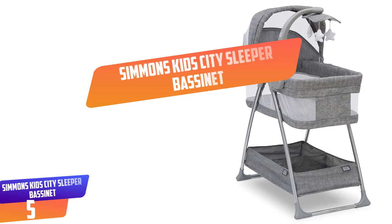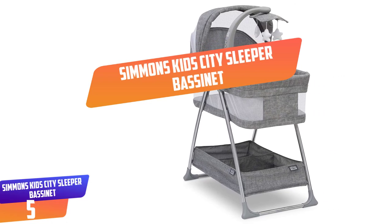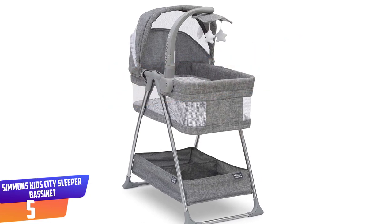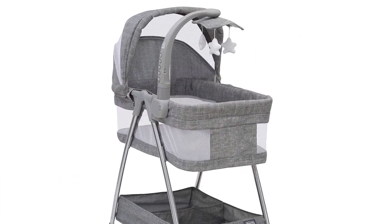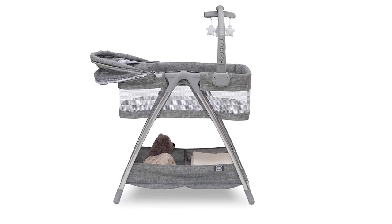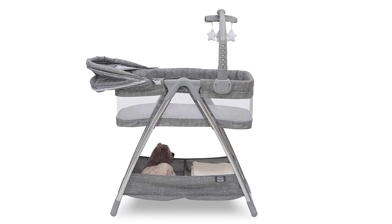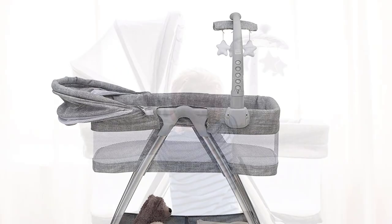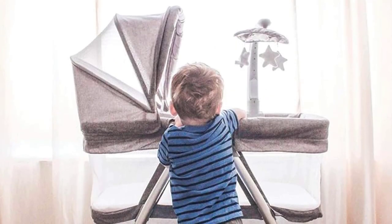Number 5: Simmons Kid City Sleeper Bassinet. In the early days, a fussy baby can make even the most optimistic new parent throw up the white flag. The Simmons Kid City Sleeper Bedside Bassinet has plenty of tricks to help parents put their little ones down and keep them there. You can employ vibrations, a nightlight, and even a rotating mobile to keep your babe distracted and comfortable.